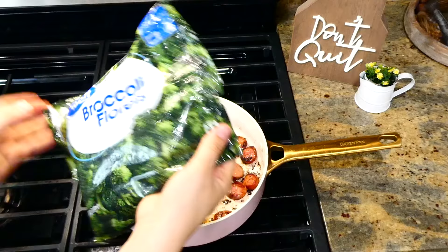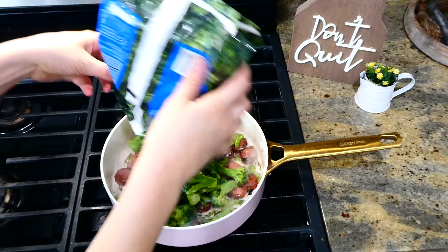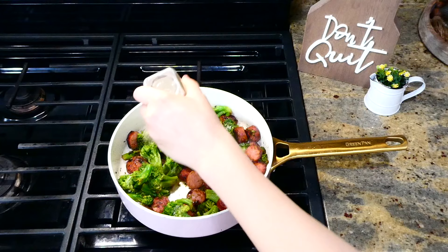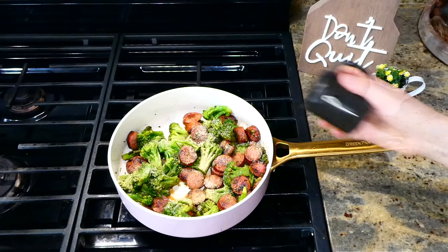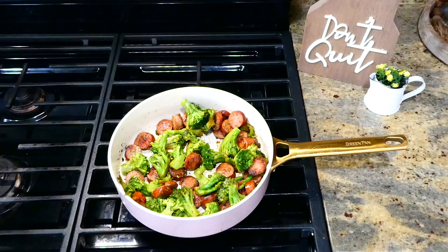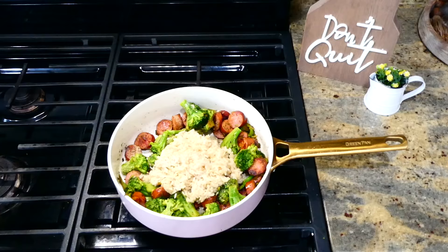Once your sausage on both sides is starting to look golden, add in 12 ounces of frozen broccoli, then turn your heat to low. Stir everything together, put the lid on top, and let this cook for about three to five minutes or until your broccoli is tender. Now season it up — I'm using a half a teaspoon each of onion powder and garlic powder, and a little dash of salt and pepper. Stir everything to combine.